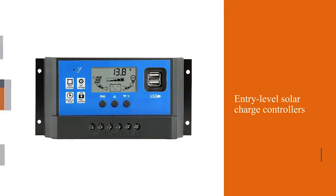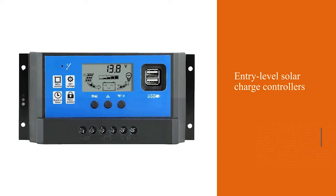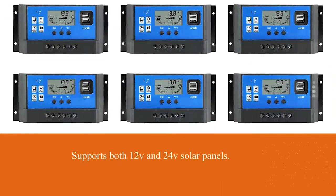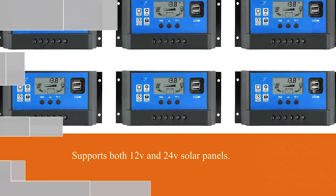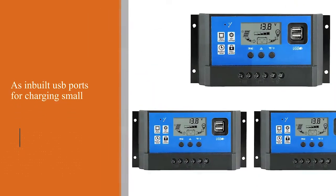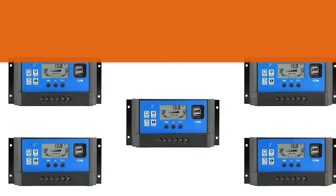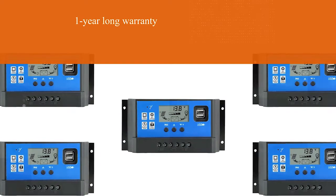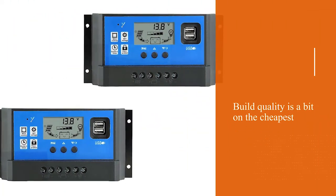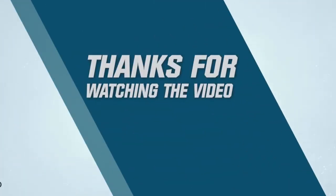Number five: Powmr 6 amp charge controller. Unlike the previous solar charge controllers mentioned in this video, Powmr's offering is quite different and is more viable for buyers on a budget. The Powmr solar charge controller is the cheapest option mentioned here, and just like most others in this video, it also supports both 12 volt and 24 volt solar panels. For more details, click the link in the description. Thanks for watching the video.